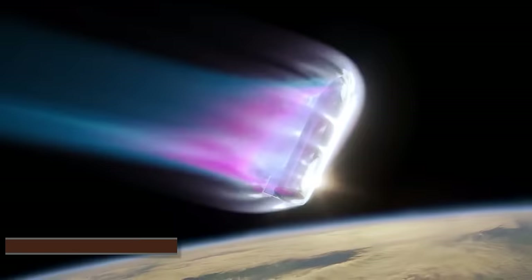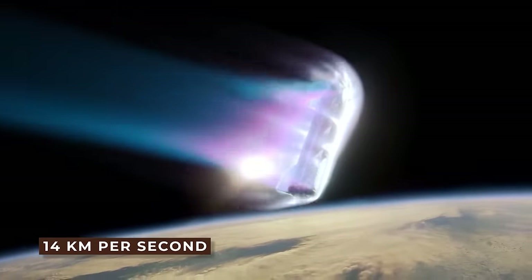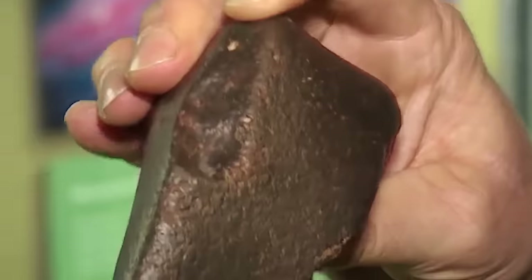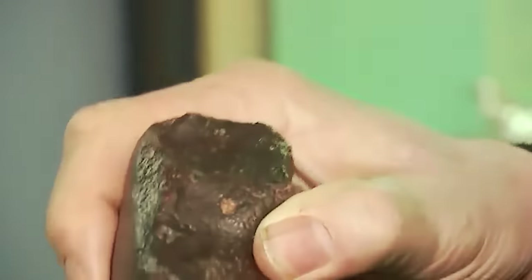When the initial space rock entered the Earth's atmosphere, it was traveling at about 14 kilometers per second. The meteorite was discovered so rapidly after it fell, and in such excellent shape, that its quality was on par with samples returned from space missions.